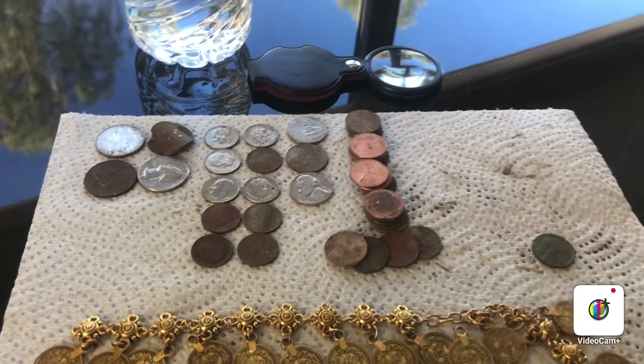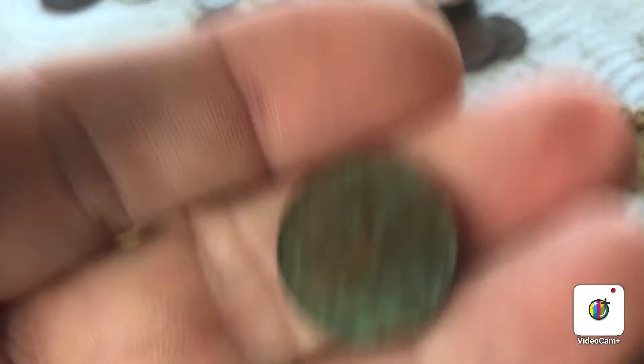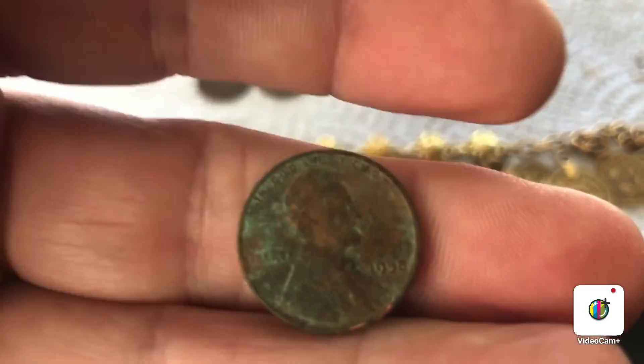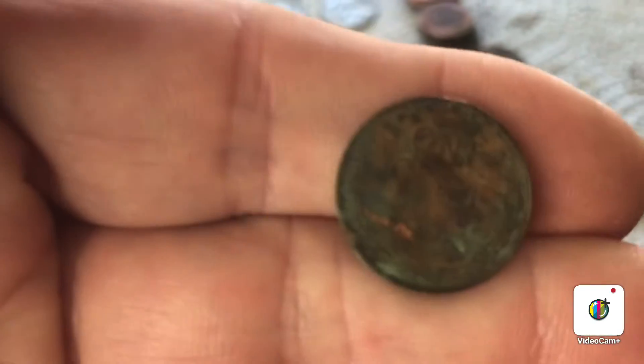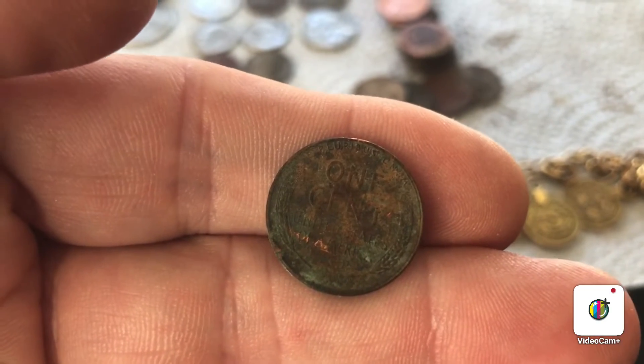Got 25 cents in pennies, and one of them is — let me get focused in here — a 1958-D wheat penny. That's really hard to see, needs to be cleaned up, but yeah, not too bad of a day out there.